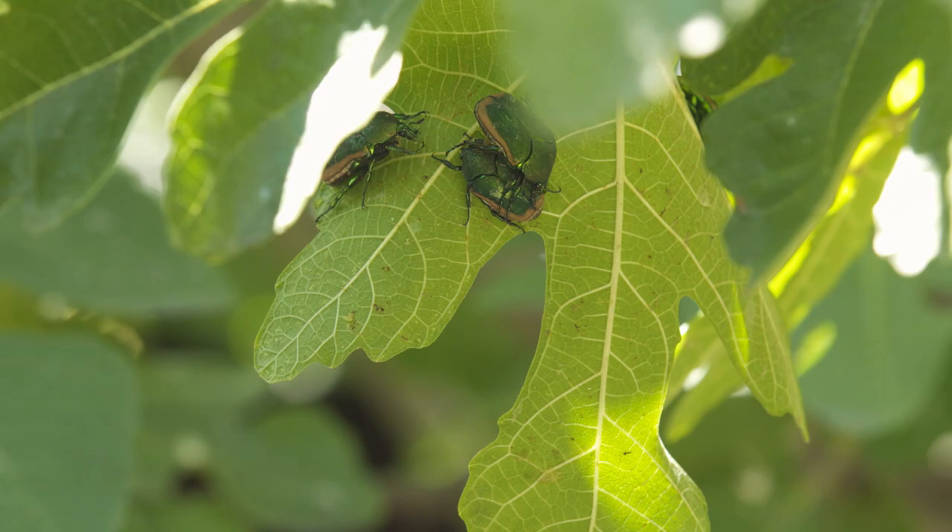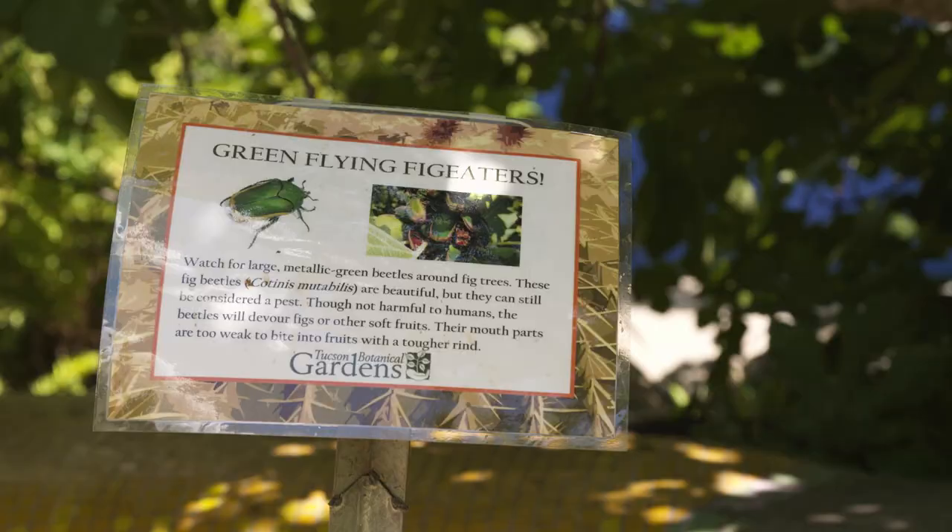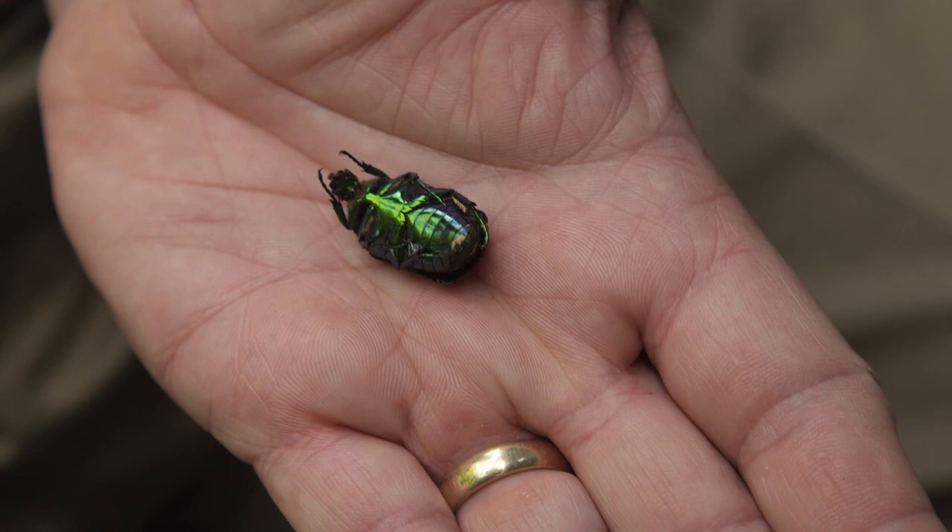Most people in Tucson are familiar with these green fig beetles — some people call them June beetles. Common names are a little confusing because different people from different regions use them differently, but we call them fig beetles here. The genus is Cotinus, a species of Metabolus.